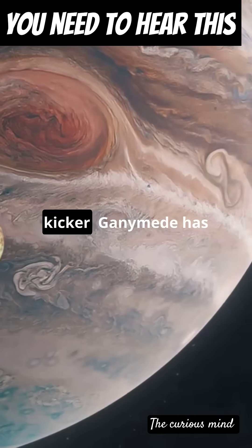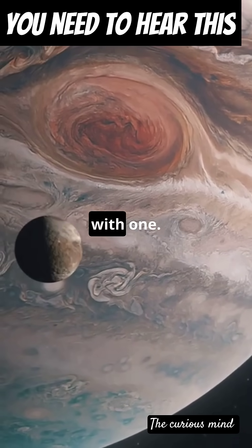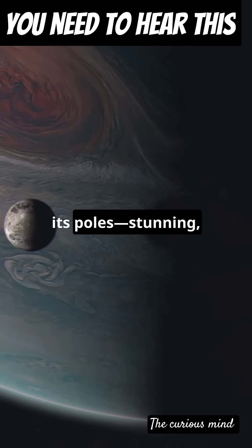But here's the kicker: Ganymede has its own magnetic field. It's the only moon in the solar system with one. Imagine the auroras lighting up its poles — stunning, right?